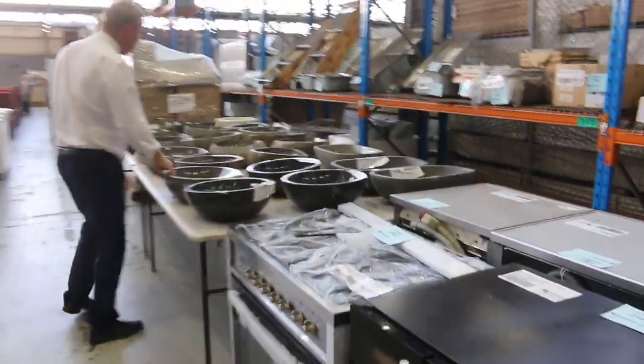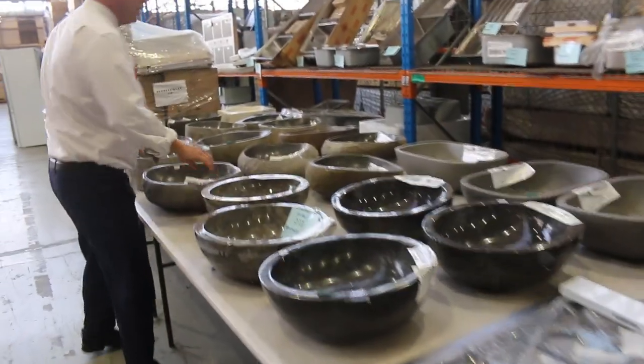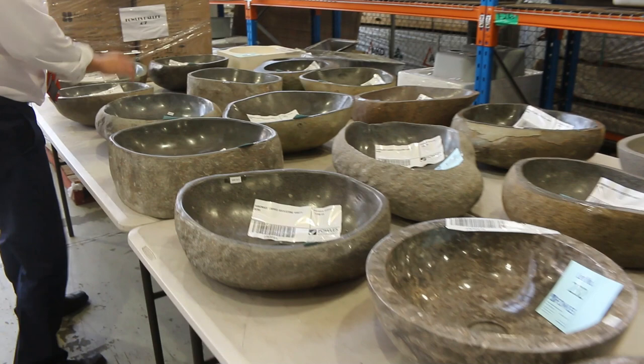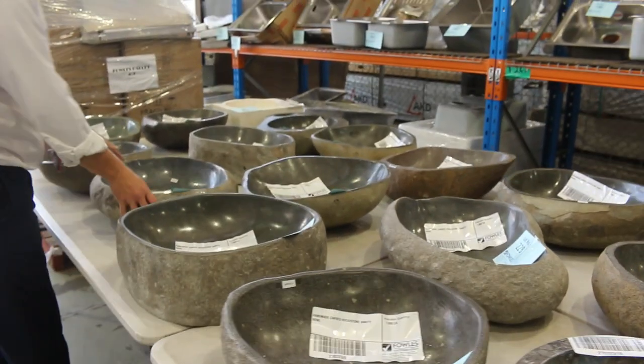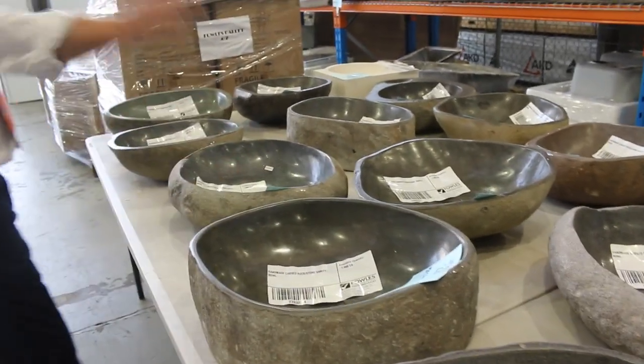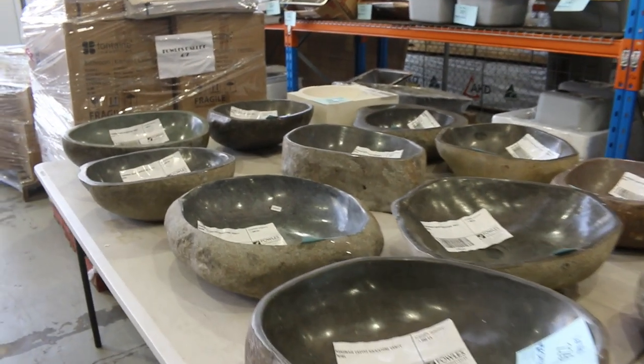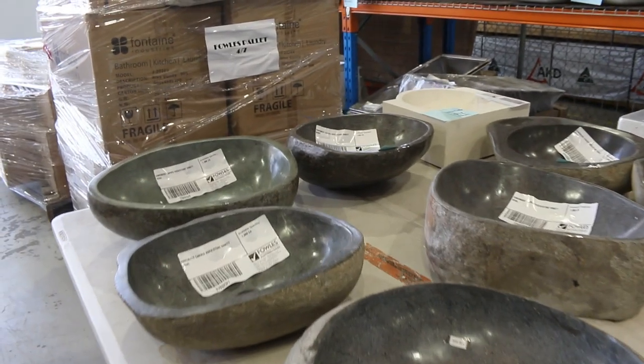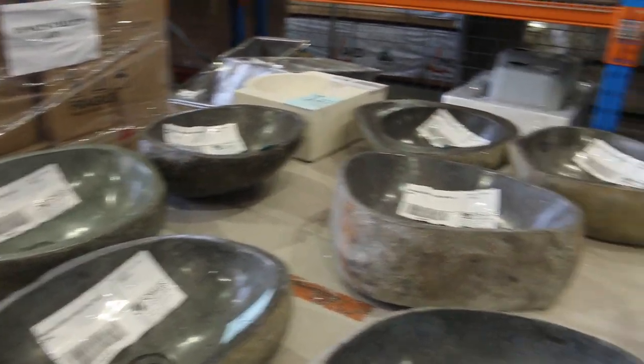These would be hundreds and hundreds of dollars each in the shops, so these are all going to be cleared tomorrow. Really beautiful hand-carved rock vanity — no two are the same because they've been hand carved out of rock. Absolutely sensational. Whenever they come in they're super popular. We haven't had them for ages, so it's great to see them back in again this week.